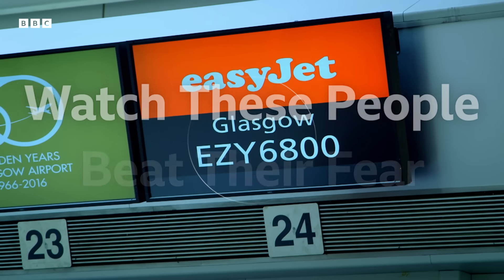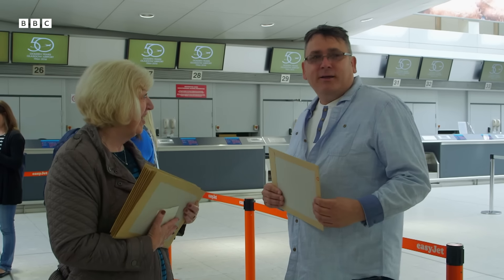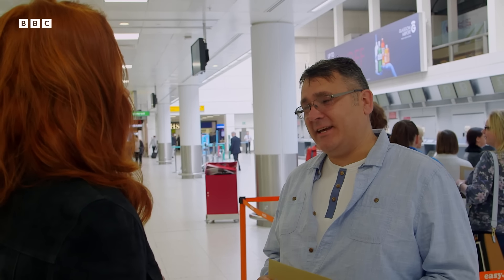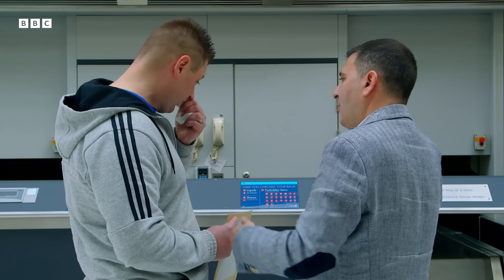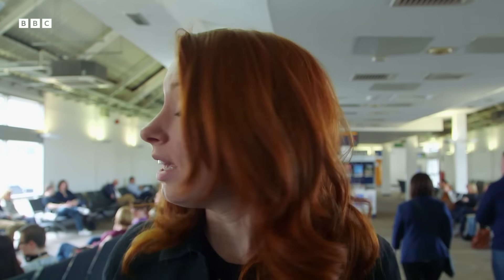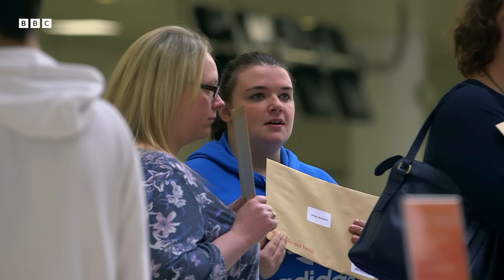10:30am — 45 minutes until departure, and Gordon still hasn't told his wife he's here. How are you feeling? I'm pretty scared, not looking forward to it, just wanting to get it over and done with. I felt great after yesterday's session, right up to about 10 o'clock last night, then the apprehension kicked back in again. For one phobic in the group, it's all proving too much — the fear of having a panic attack, the fear of the fear itself. We're just about to board the flight. The tension here is really quite intense. Looking around at their faces, it's very obvious how much these people have had to make themselves come here.